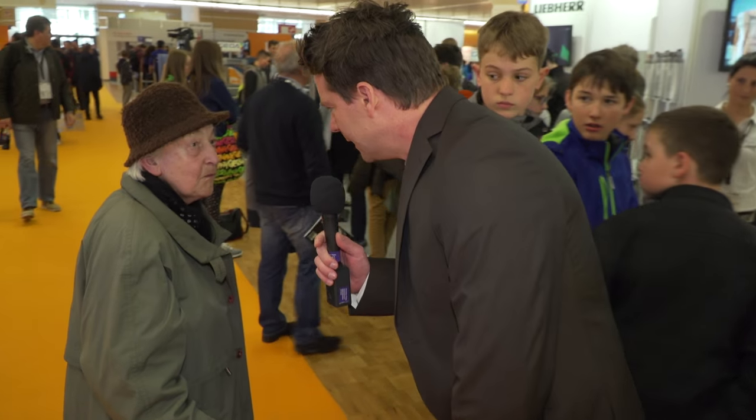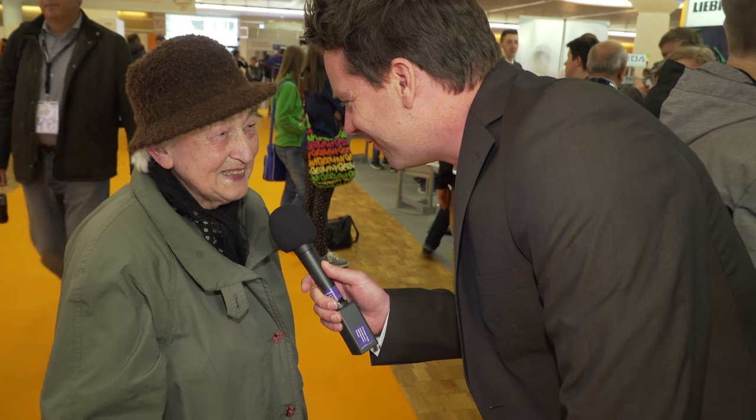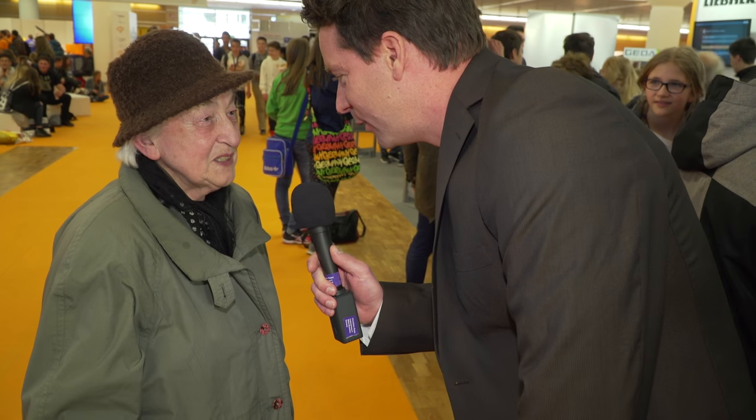Excuse me, may I ask if you also want to complete an apprenticeship at Liebherr? I'm not starting an apprenticeship now. I'm only looking at the big machines. I'm too old now, but I'm still very interested in these machines. I don't work in the construction industry — I'm an industrial bookbinder. We are Liebherr fans in any case, of course, and we are therefore very impressed.